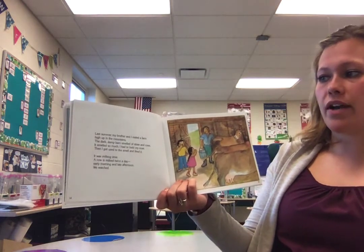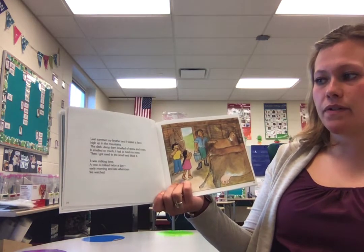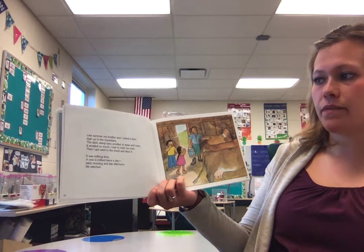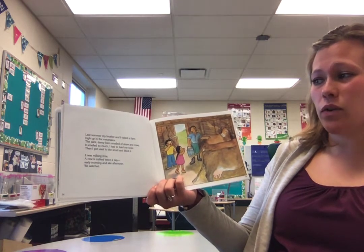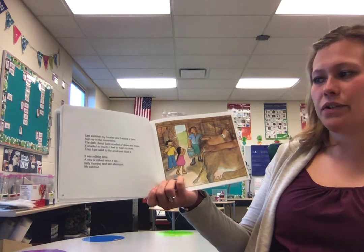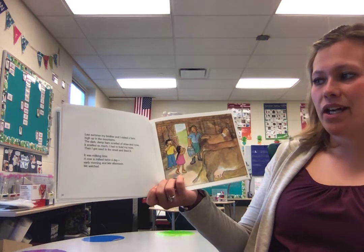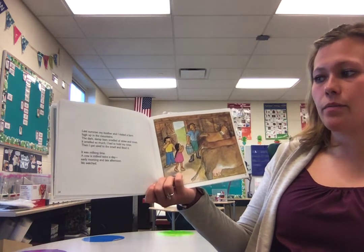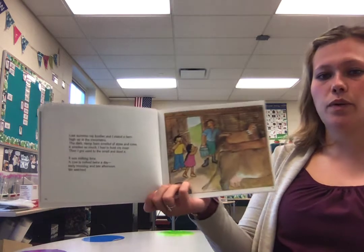Last summer, my brother and I visited a farm high up in the mountains. The dark, damp barn smelled of straw and cows — it smelled so much I had to hold my nose. Then I got used to the smell and liked it. It was milking time. A cow is milked twice a day, early morning and late afternoon. We watched.